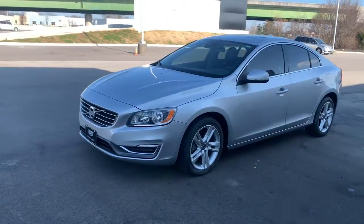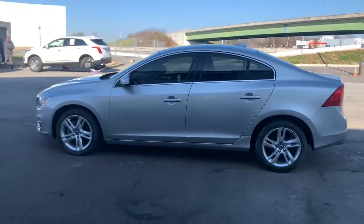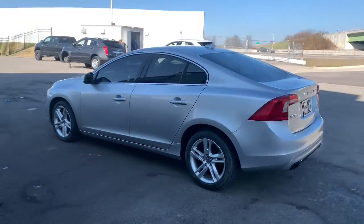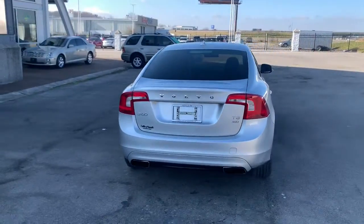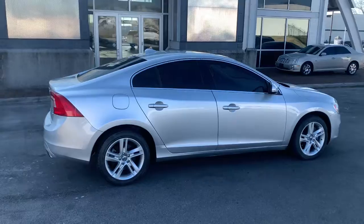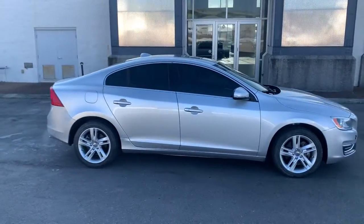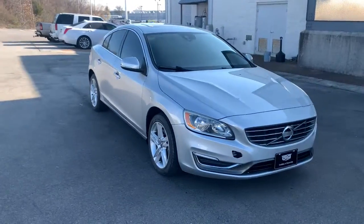Look no further than the 2015 Volvo S60. With less than 120,000 miles on the odometer, this vehicle stands out from the rest. This athletic S60 delivers engaging performance and peace of mind wrapped in stunning contemporary style. Make the most of every journey in this gracefully sophisticated compact luxury sedan.